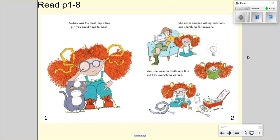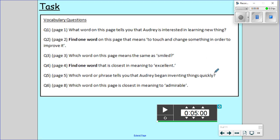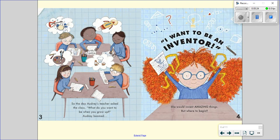Once you have done that question we will move on to question number three. Question number three is on page three. Which word on this page means the same as smiled? So if we're looking for a word that means the same it's called a synonym. Here is page number three. So the day Audrey's teacher asked the class, what do you want to be when you grow up? Audrey beamed. Which word there do you think means the same as smiled?